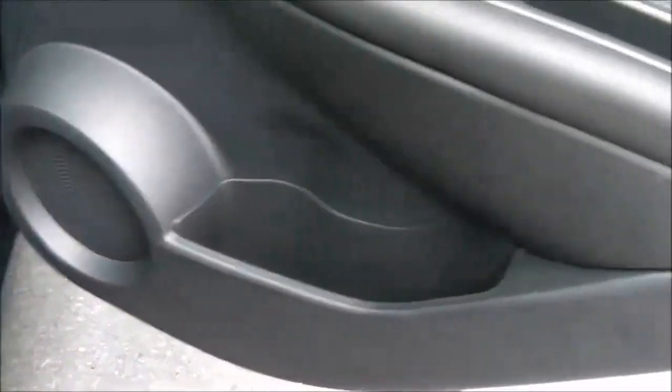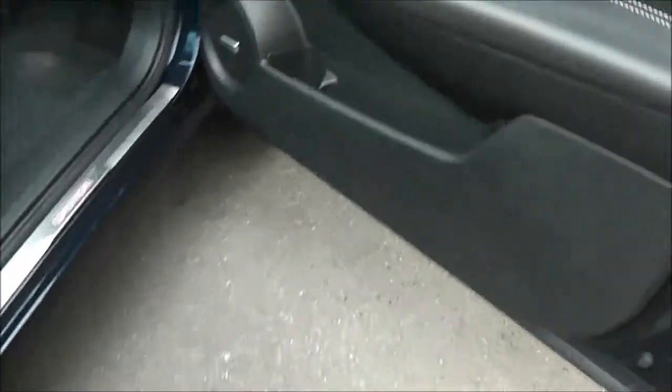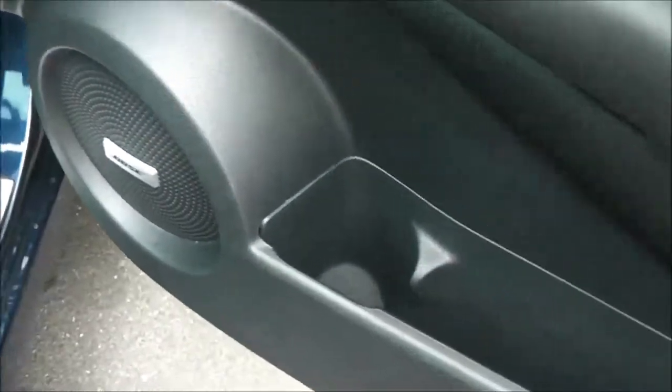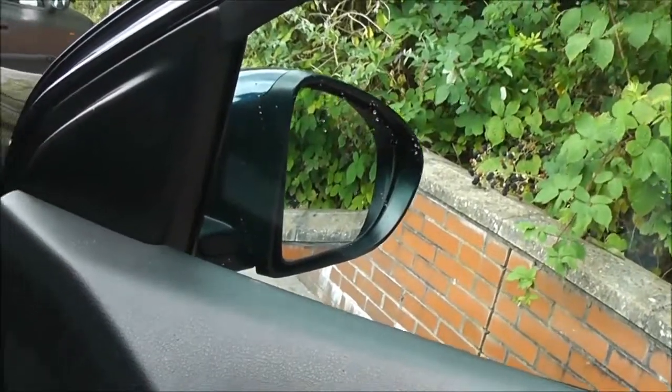In the doors, we have speakers, a drinks holder, and the controls for the rear electric windows. Moving forward to the driver's area, it's got the Bose audio speakers, drinks holder, door pocket, controls for the front and rear electric windows, a silver grab handle, and the door mirrors are also electric, folding, and fully adjustable.